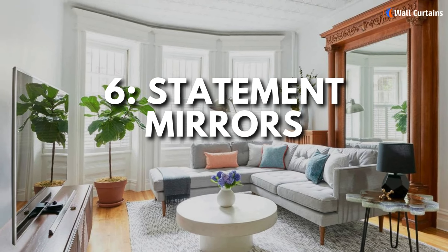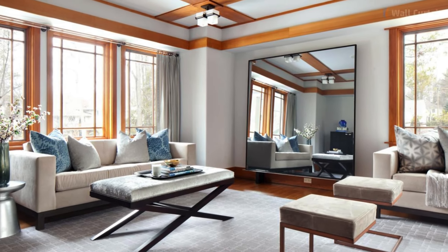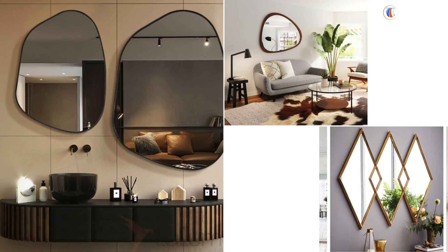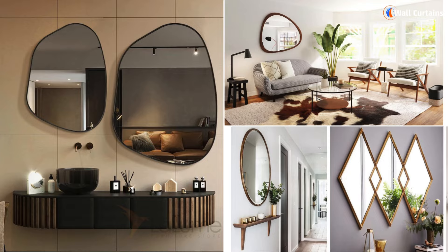6. Statement mirrors. Statement mirrors not only make your space look larger, but also add a touch of glamour. Choose mirrors with unique frames or interesting shapes to create a stunning visual impact.